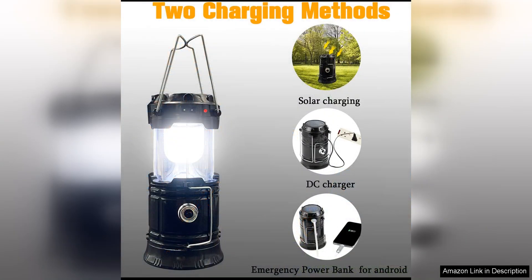Overall, the collapsible portable lead camping lantern by Extorto is a top-notch choice for outdoor enthusiasts seeking a reliable and convenient lighting solution. With its lightweight design and dual charging capabilities and waterproof construction,